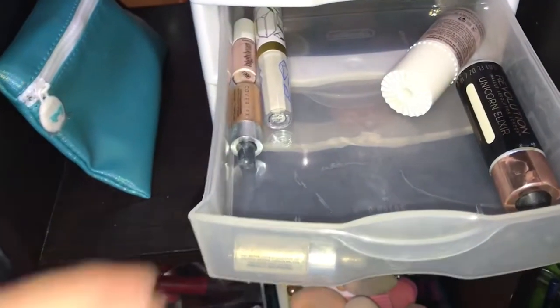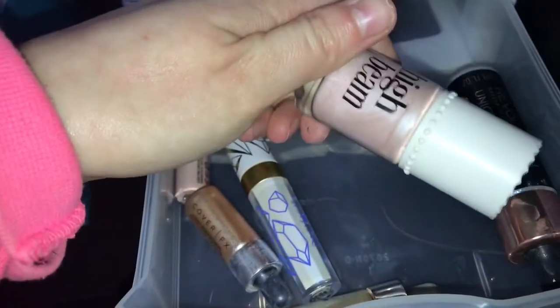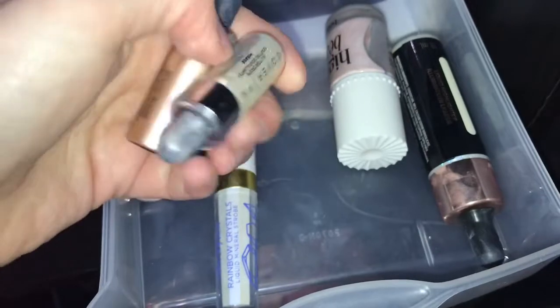In this drawer I have all my liquid highlighters. I don't really use a lot of liquid highlighters, but I have my High Beam from Benefit, Makeup Revolution from when I got my Ipsy bag, and I have two Color FX ones.